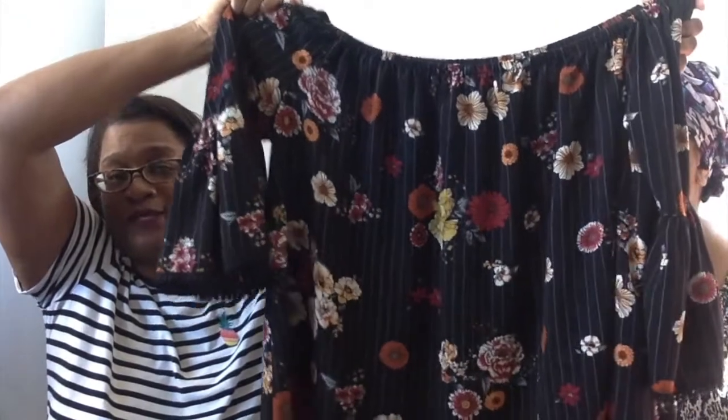These are RBX leggings, 3x — I love RBX stuff, I actually own some myself. They're super cute but too big for me, so they're going up for sale. Next is a brand called Cure — it's a 3x. I thought this was a really cute elastic peasant top, off the shoulder with a floral pinstripe, bell sleeves. Hopefully it'll make some plus-size girl very happy.